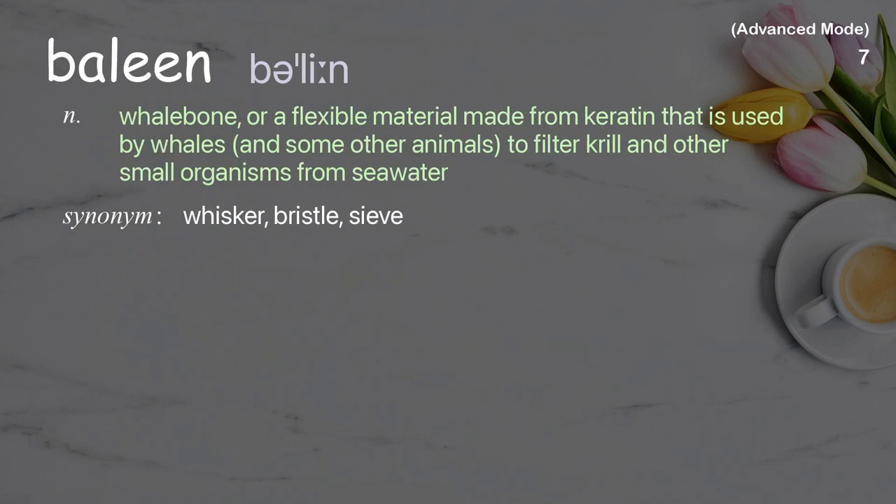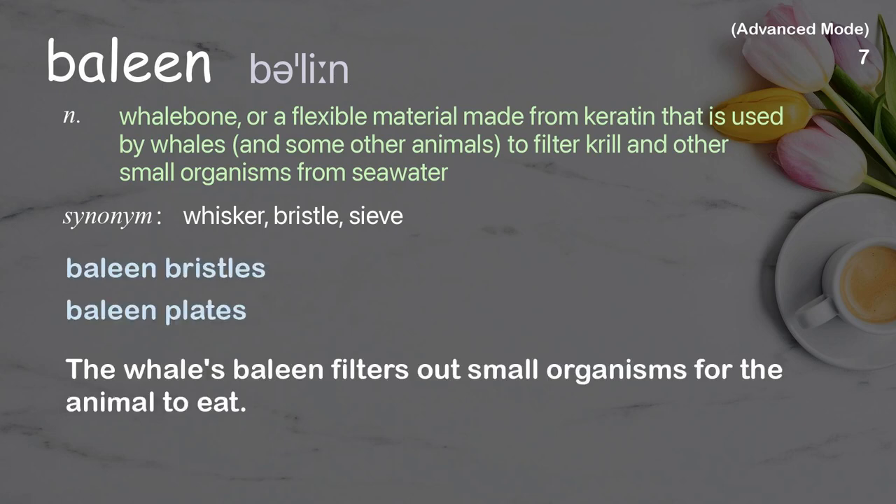Baleen: Whalebone or a flexible material made from keratin that is used by whales and some other animals to filter krill and other small organisms from seawater. Examples: Baleen bristles, Baleen plates. The whale's baleen filters out small organisms for the animal to eat.